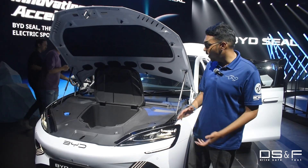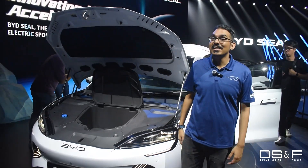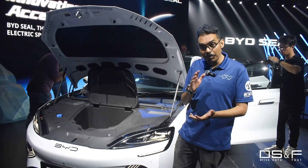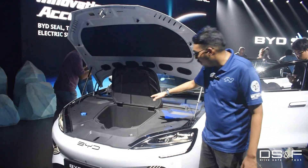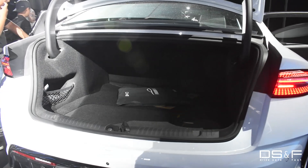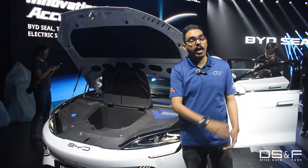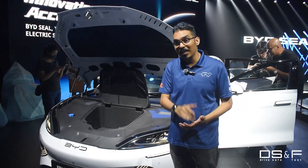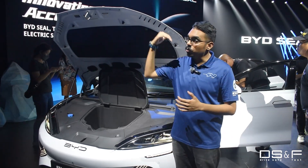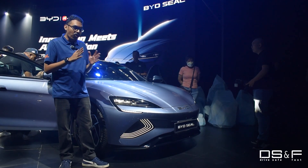Good morning ladies and gentlemen, welcome back to DSF. My name is Logan and today we are at the Exchange TRX for the brand launch of the all new BYD SEAL, the flagship EV sedan of the BYD range. Being an EV, you don't have an engine bay — you have additional storage space. The boot at the back gives you 400 litres, with an additional 50 litres here, so more than enough space for four adults and all their luggage. The BYD SEAL starts at RM179,800 for the base premium spec and goes up to RM199,800 for the top spec performance variant.